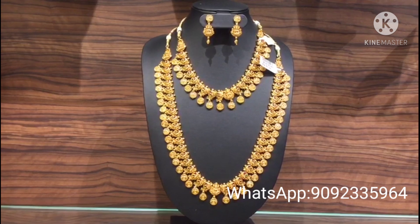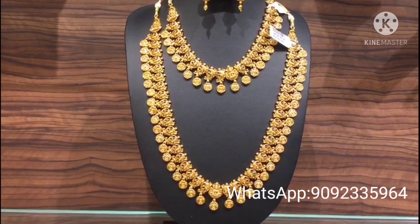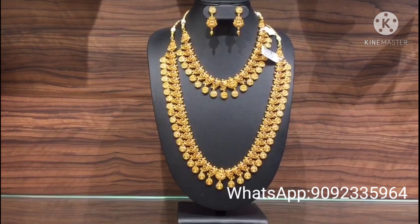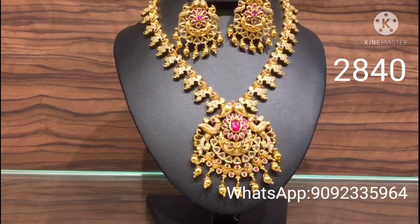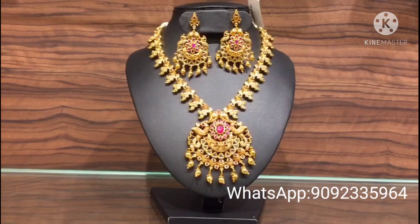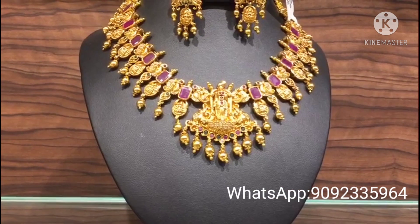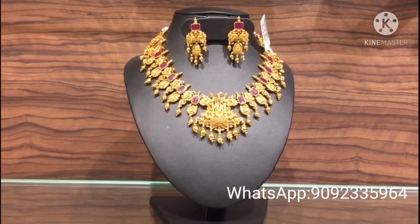We are going to show you fancy and traditional collections. This mother collection is very trendy. This is a bridal collection of antique finishings — a very fancy and heavy look. This is a very flexible pattern. Next is a very heavy neck piece collection. Look at the price. This is a new arrival pattern with stone and golden bond finishing. This is a very unique collection, also a new arrival pattern.